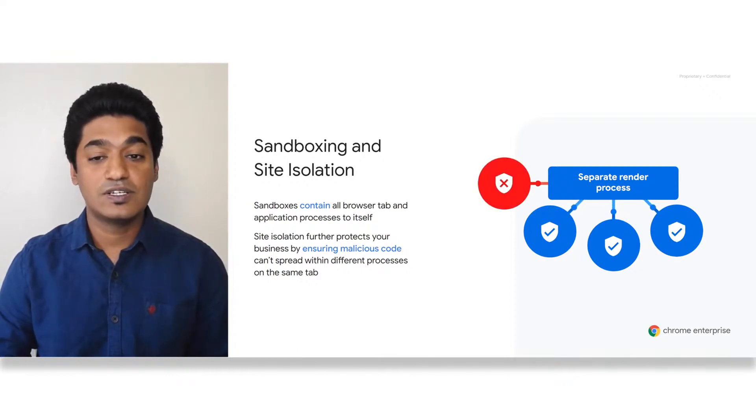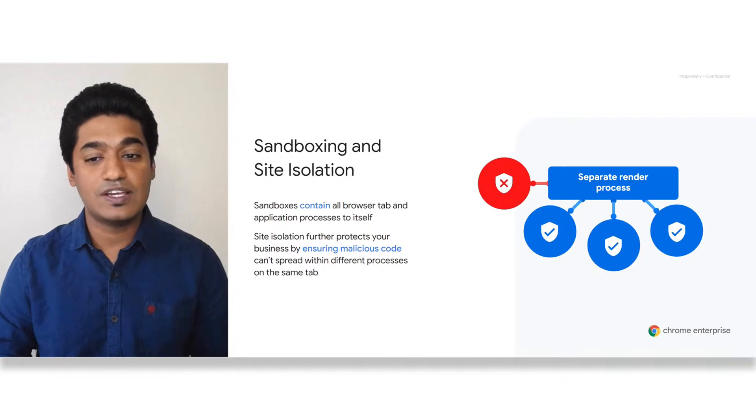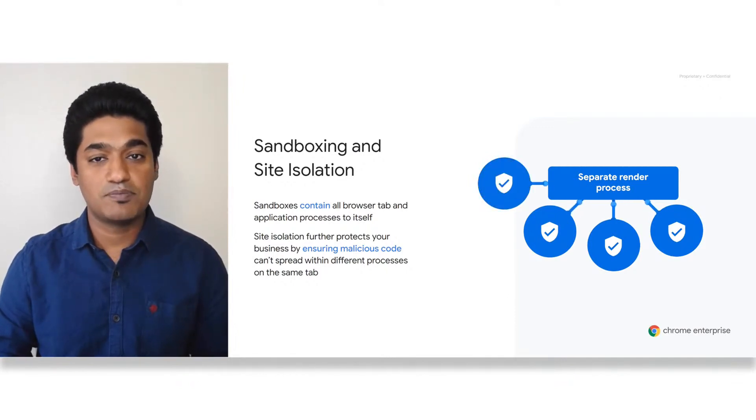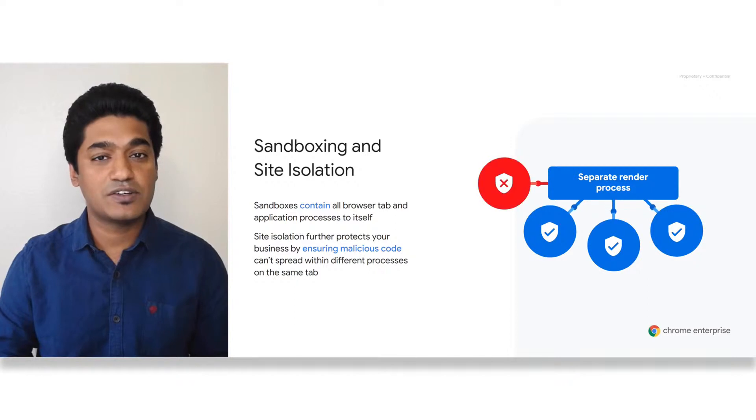In 2018, we launched site isolation. Websites typically cannot access each other's data when they are inside a browser, thanks to a concept called same-origin policy. Occasionally, though, security bugs can be found in this code, and malicious websites try to take advantage of these bugs to bypass websites and run attacks against other websites — some examples are Spectre and Meltdown. Site isolation offers a second line of defense to make such attacks less likely to succeed.